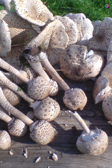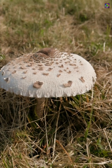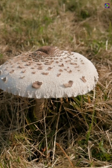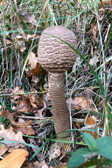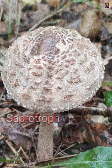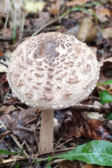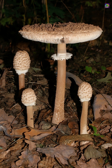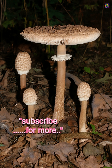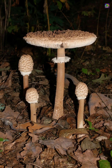Macrolipiota procera typically appears in late summer and autumn across Europe and other temperate regions, favoring forest edges, light woodland, and grassy openings. Ecologically it is a saprotroph, breaking down leaf litter and dead organic matter and returning nutrients to the soil. It is a striking and elegant decomposer, but one that demands experience and caution — never something to eat based on a photograph or casual resemblance alone.